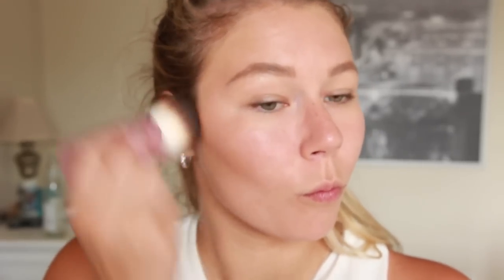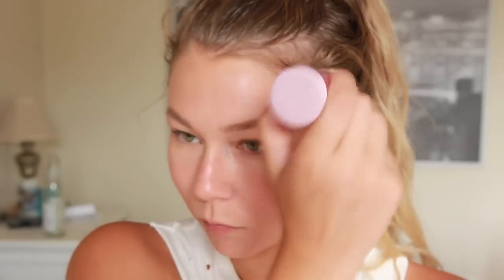Then using some bronzer, I'm going to be applying this all over my face, just because the actual tinted moisturizer didn't really match the rest of my body. So if yours does, you can totally skip the bronzer part. But if it doesn't, this just helps. Also, it does help to get rid of any shine, so that's good.